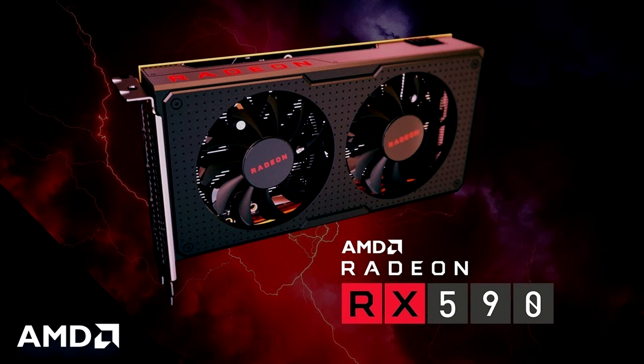Another user tested his Polaris 20-based RX 570, and it isn't supported either. It's conceivable that the Polaris 30-based RX 590, a GPU launched in November 2018, isn't supported either.